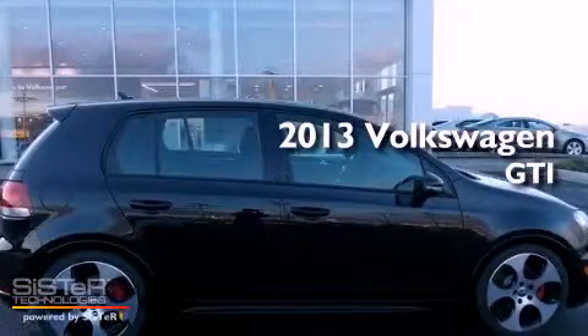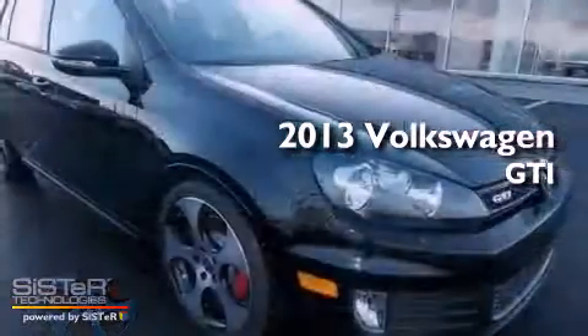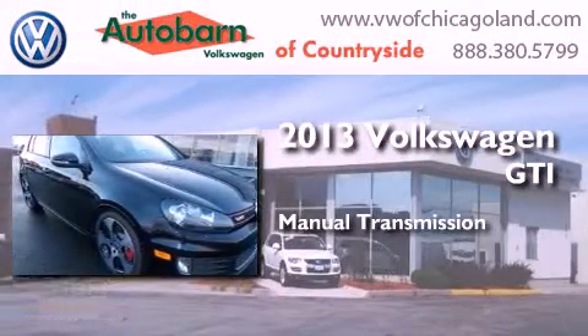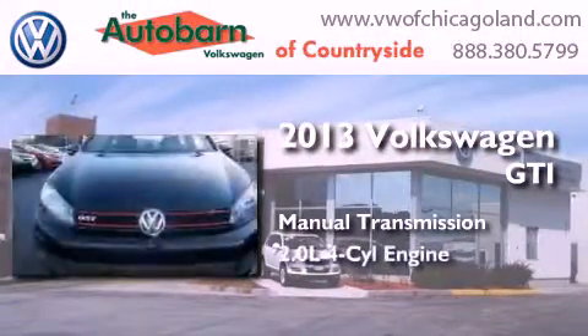This is a brand new 2013 Volkswagen GTI. This hatchback has a manual transmission and an inline four-cylinder engine.